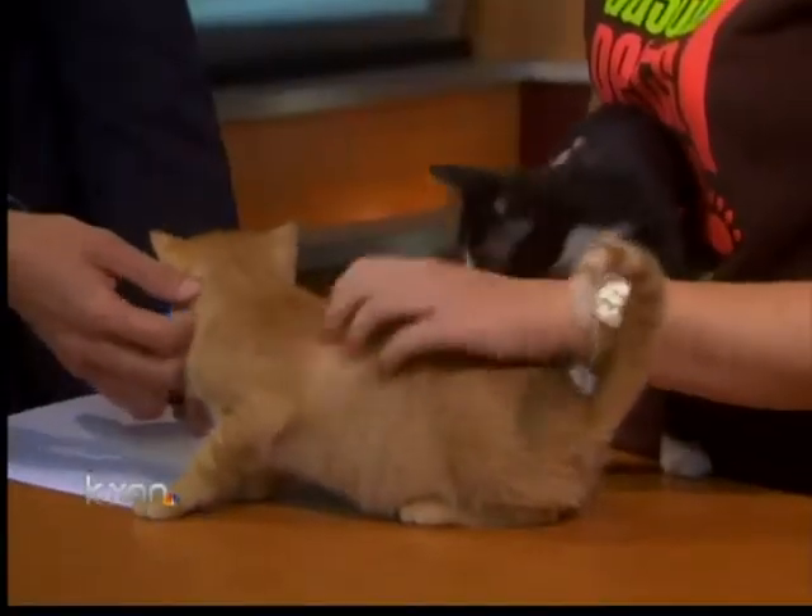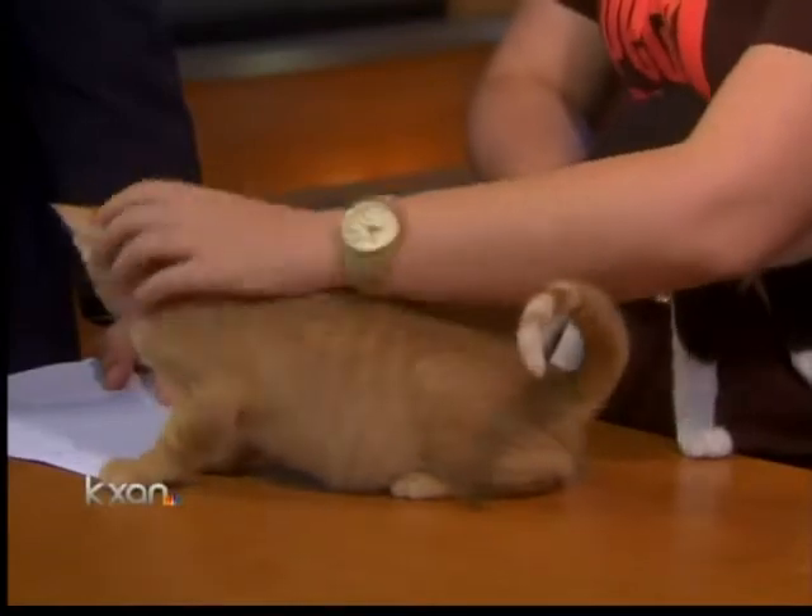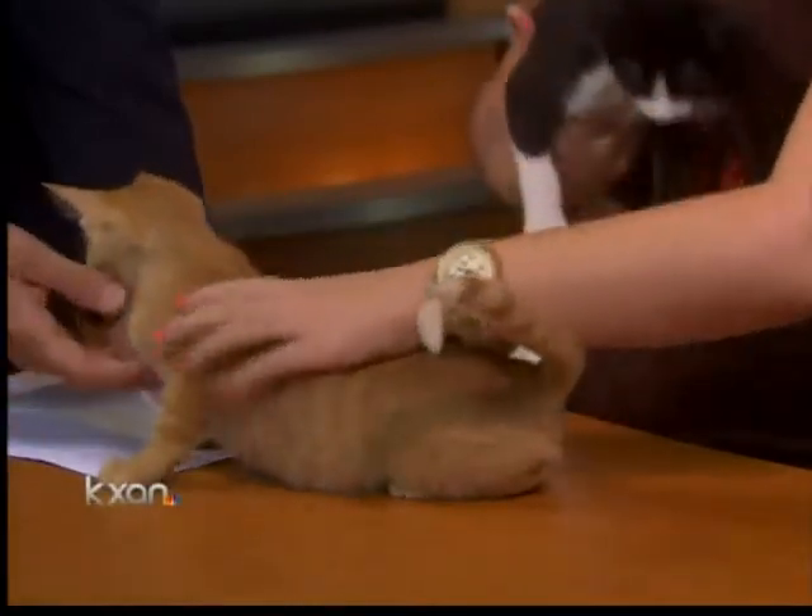Pets of the week this week — a couple of kittens from Austin Pets Alive. Melissa Miller is here to introduce us to these cute little guys. This here is Carl and this is Cornelius. They came to us as tiny unweaned kittens just a few weeks old. They went through our Bottle Baby program, fed around the clock every two hours, and they are now ready for adoption.